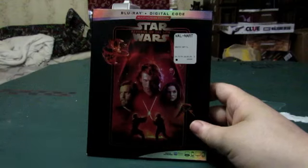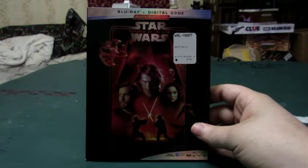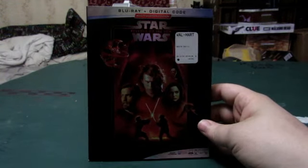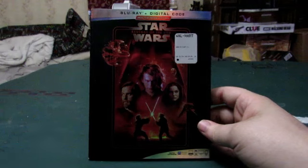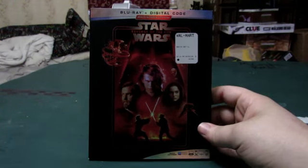Out of the prequel trilogy, this one is my all-time favorite. It shows you the true power of the dark side, Anakin going down the dark path, and the true story of how Darth Vader became Darth Vader.